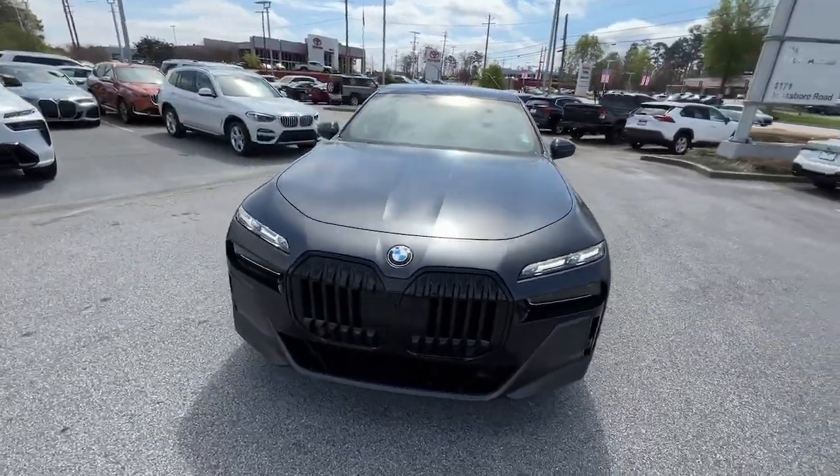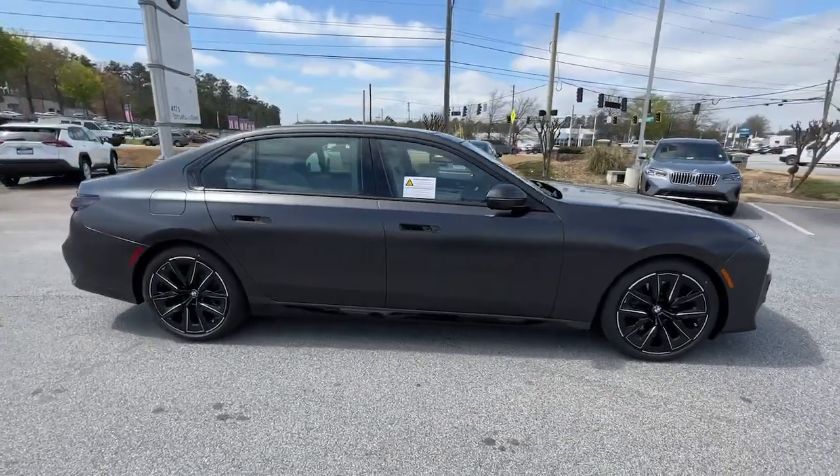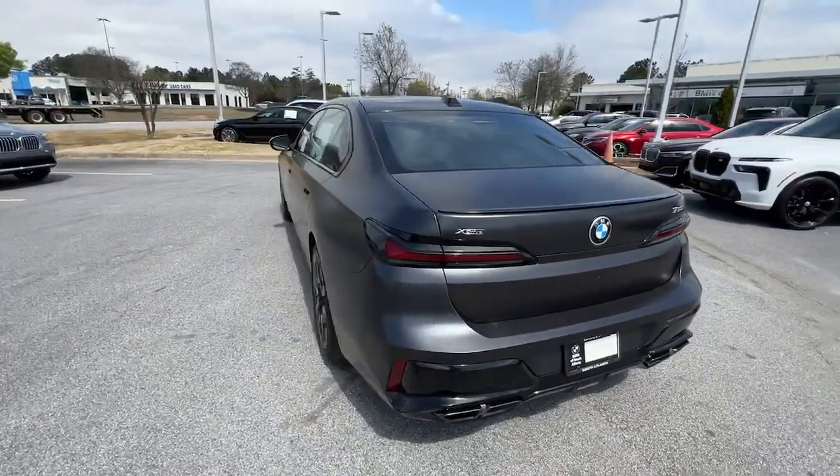Picture yourself in the 2023 BMW 7 Series. Treat yourself to a test drive today. Our staff will toss you the keys and give you an outstanding customer experience.